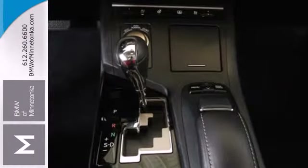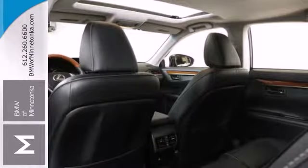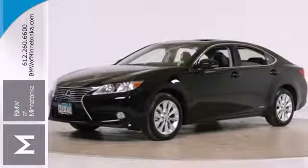If you have a thrill for the extravagant and an appreciation for the practical, this ES300H was made for you. See us today.